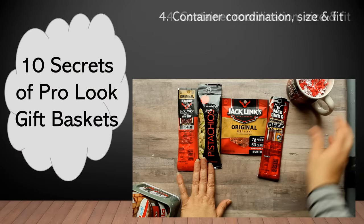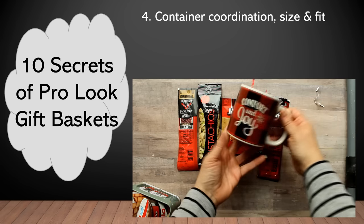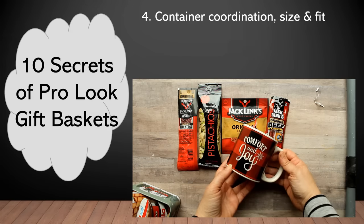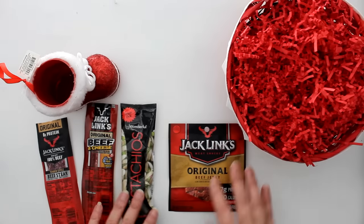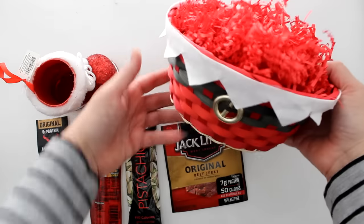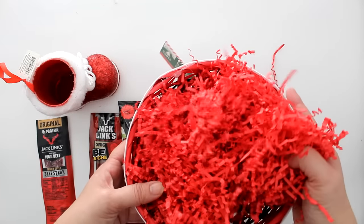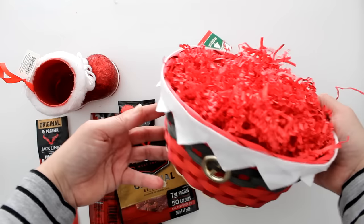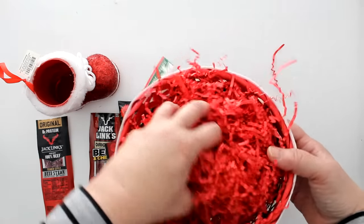Moving on to secret four, let's talk about containers. As always, the container should be color coordinated, but it also should be the appropriate size and fit for your components. With our little sample mug, it's just the perfect size to hold my four components — it's color coordinated and everything fits in nicely. Now you may see an adorable basket and think it's a perfect fit since the colors match, but it would require a lot more fill, which can get expensive. You can line the bottom with newspaper or shopping bags, but to keep that pro look, you probably want to just get the right size container.